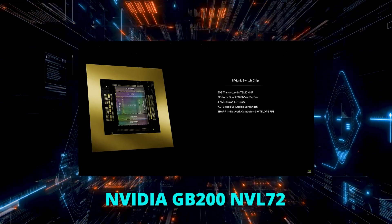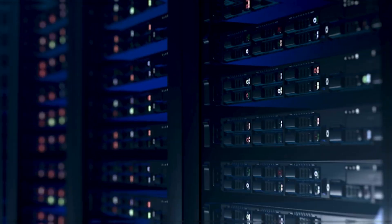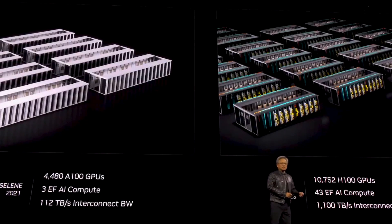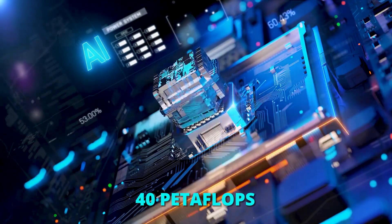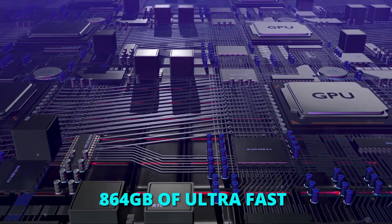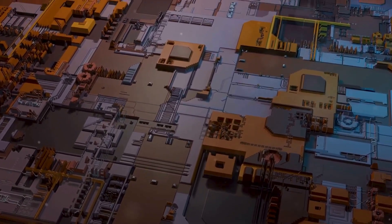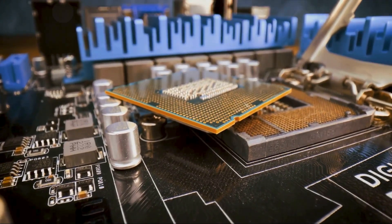The GB200 is part of the NVIDIA GB200 NVL72, a rack-scale solution that is liquid-cooled. This design allows the GB200 to act as a single massive GPU, delivering 30 times faster real-time performance for trillion-parameter language model inference. The GB200 Grace Blackwell Superchip has an impressive 40 petaflops of AI performance, a massive 864GB of ultra-fast HBM3E memory, and an amazing 16TB per second of memory bandwidth, making it capable of handling large-scale AI and HPC workloads efficiently.